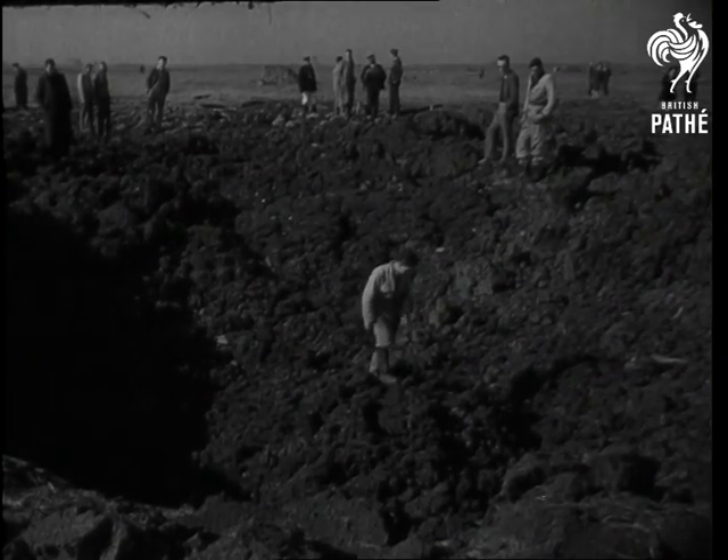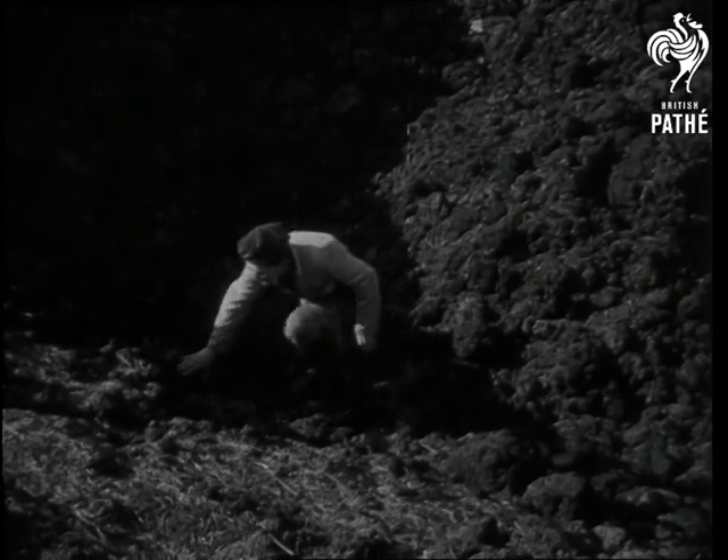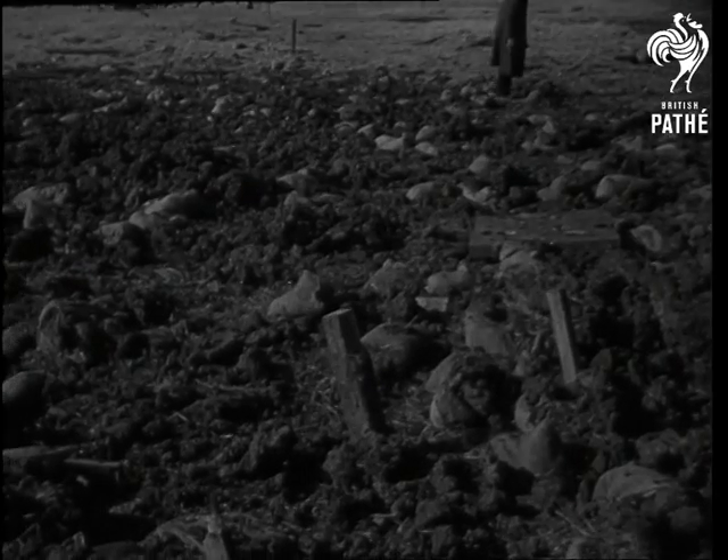The crater is 50 feet across. If the bomb had detonated downwards — in other words, if it had been fired under actual operational conditions — the crater would have been many times larger.